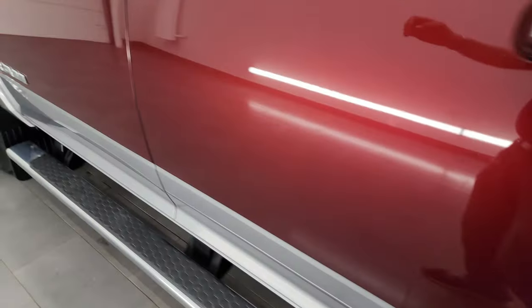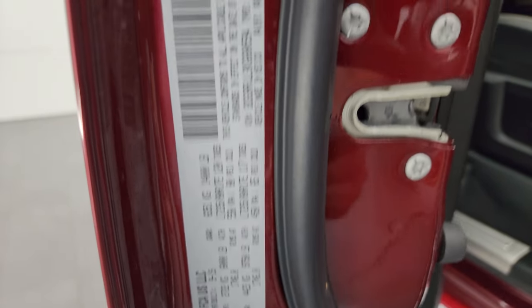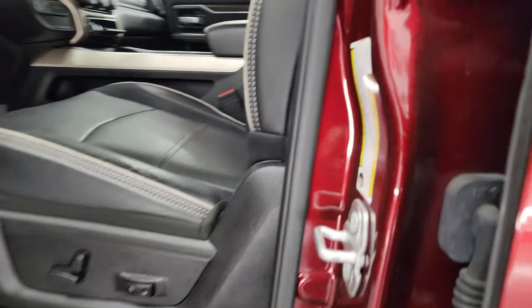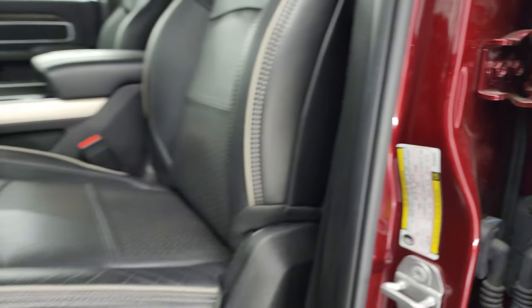Check out the VIN sticker here — no Canadian trucks here. And you do get the tire and loading information sticker there.